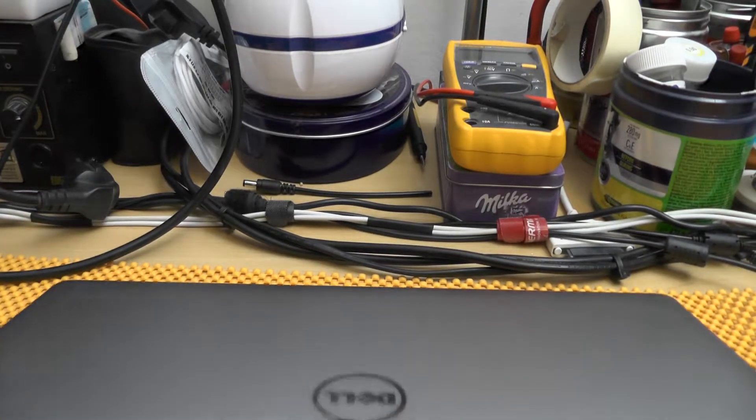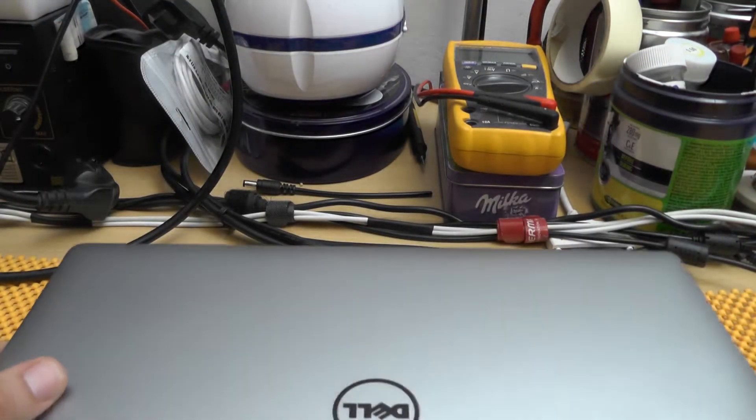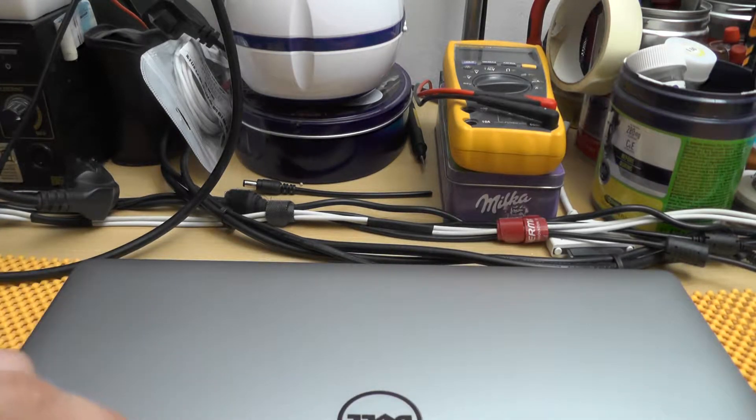My name is Vlad, and what I have in front of me is this beast — and this truly is a beast. This is a Dell XPS. I'm not quite sure what the exact model is; I will be leaving it in the description. So if you are watching this video you are probably interested in this laptop, so let's take a look.